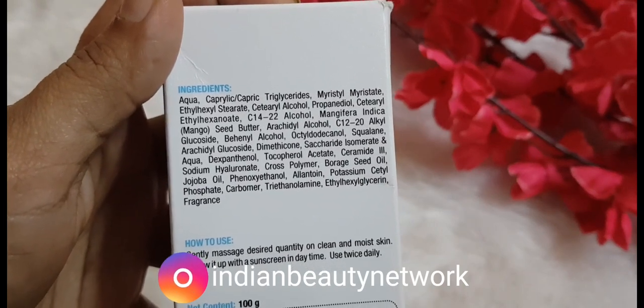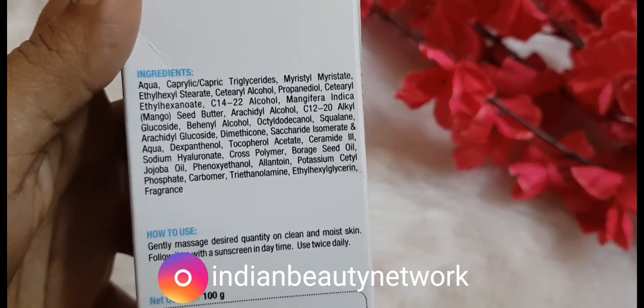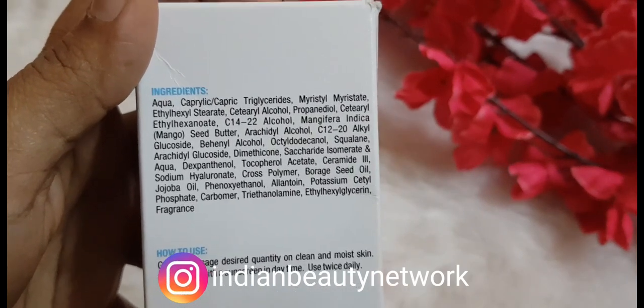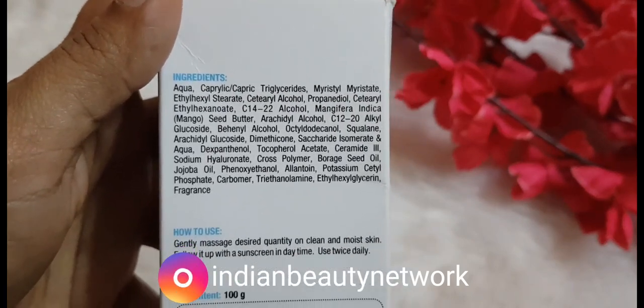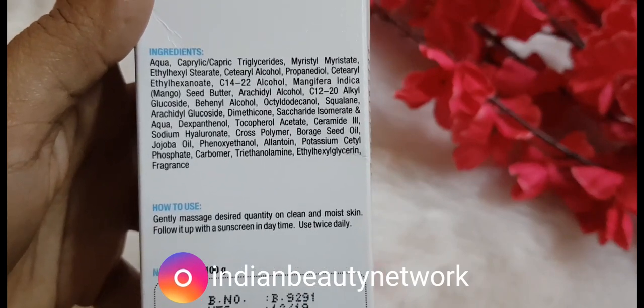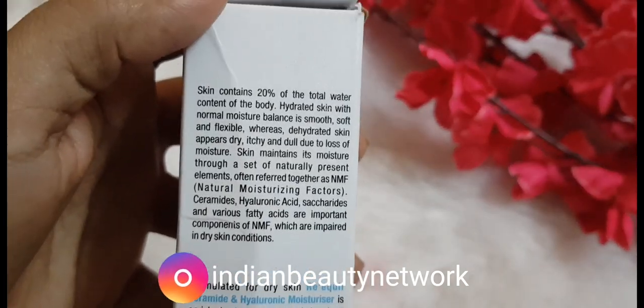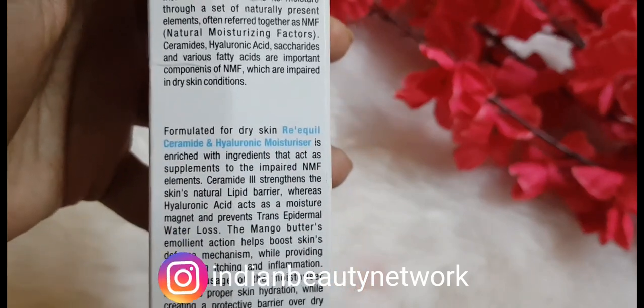These are the ingredients list. The con part is it does contain fragrance, which I don't mind because if the product is really good, I don't mind it at all. If you are someone who is sensitive to fragrance, this product is not for you. But trust me, once you start using it, there's no stopping. This is my HG moisturizer these days. As for the product claims, it is formulated for dry skin.